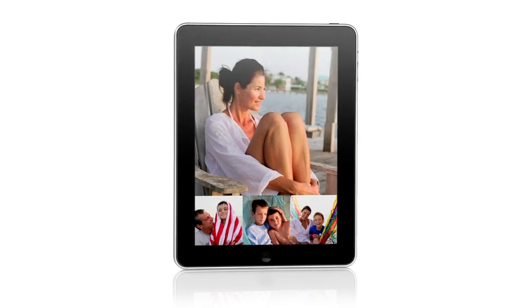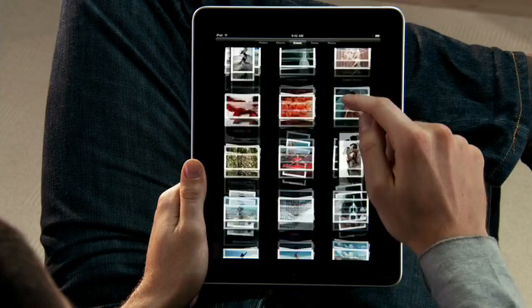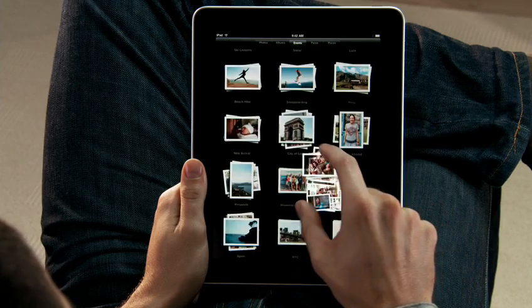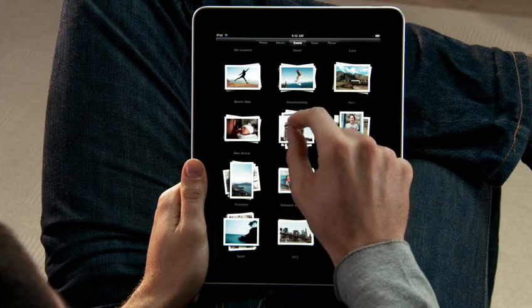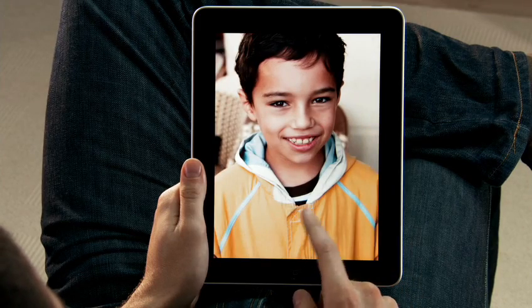iPad is absolutely the best way to view and share your photos. You see every one of your albums there as just a stack of photos. And you can just pinch open to peek in a stack, or just pinch it open and look at all your photos. If you want to share with a friend, you can just flip over the iPad, and the iPad automatically flips the photo to the correct orientation.